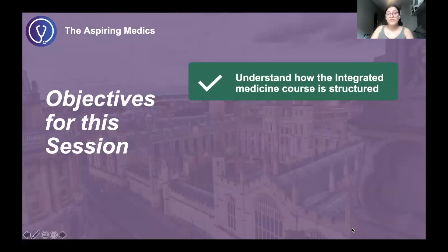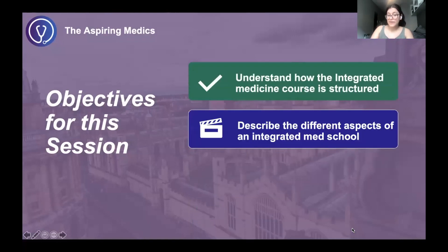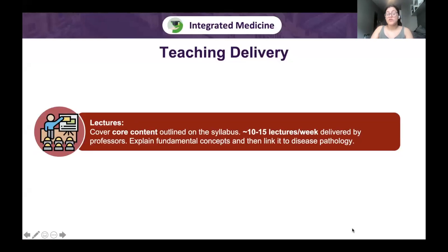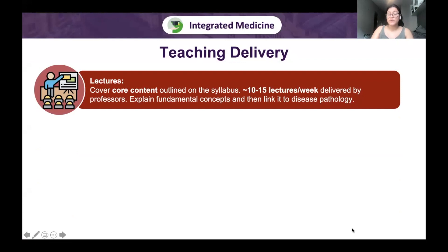Now for the different aspects of an integrated med school: how is teaching delivered? Lectures are common to all UK universities and cover core syllabus content. In the pre-clinical year there are around 10 to 15 lectures per week, decreasing to around 5 to 7 in clinical years. Delivered by professors, they explain fundamental concepts and may link to disease pathology. During lectures you cannot ask questions — you are passively taking in information and taking notes.